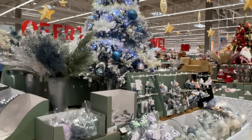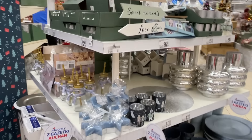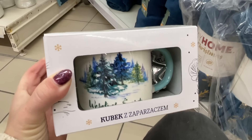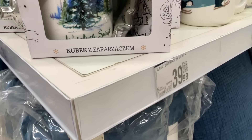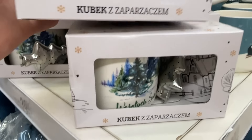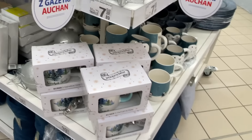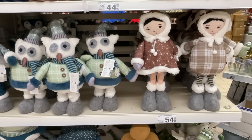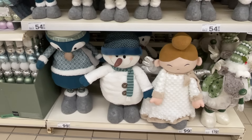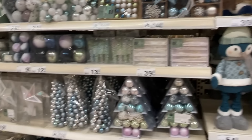Dla kogoś kto lubi taki cozy klimat, za 96 zł mamy fajny welurowy kocoszlafrok – coś na spędzenie fajnych wieczorów. Dodatkowo mamy też ogromny wybór grzańców po 18 zł, w różnych smakach. I tu zaczynamy ofertę. Najpierw błękitna sekcja – wszystko poukładane kolorystycznie. Mamy kubki z zaparzaczem, bardzo ładny, kubek kosztuje niecałe 40 zł. Bardzo elegancko, ponadczasowo, nie taki bajkowy, raczej realistyczny, z ładnym zaparzaczem z choineczką.